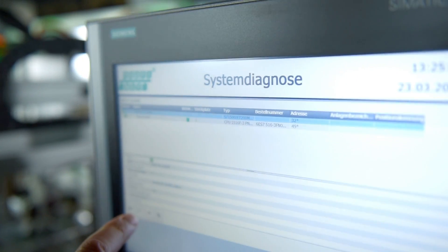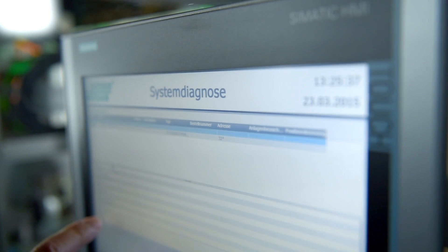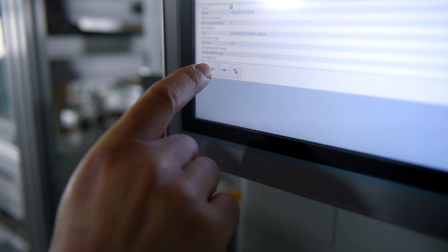The diagnostic functions of Profinet are unique. We've standardized many standard device diagnostics so that the display is uniform. And the network diagnostics, including the topology display, also ensures fast, easy troubleshooting of cables.